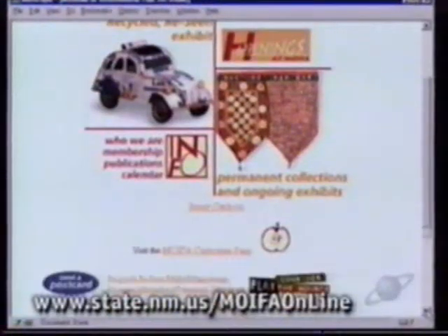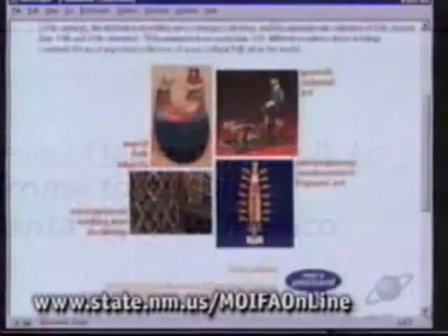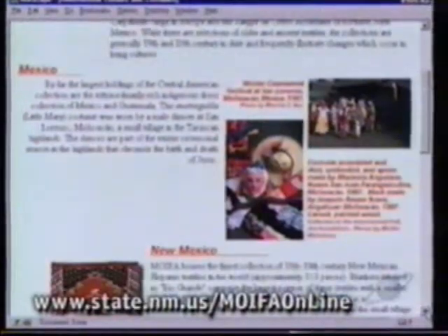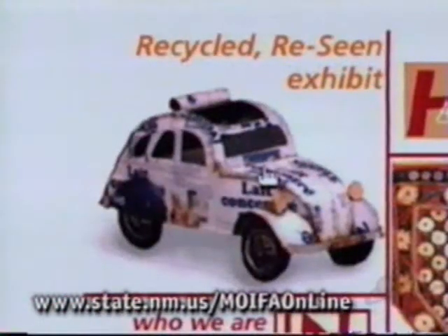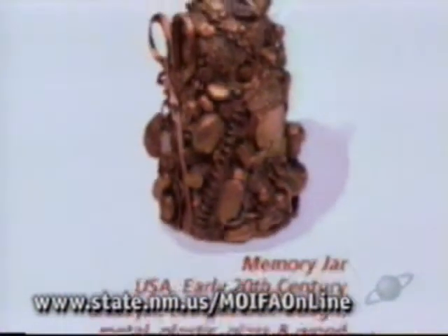We continue our artistic exploration at the Museum of International Folk Art. This site offers exhibits of all kinds of folk art, from Spanish colonial to contemporary Southwestern. Go ahead and peruse hundreds of objects at this virtual museum. Most noteworthy is the recycled art exhibit — see how artists turn junkyard scraps into American folk art.